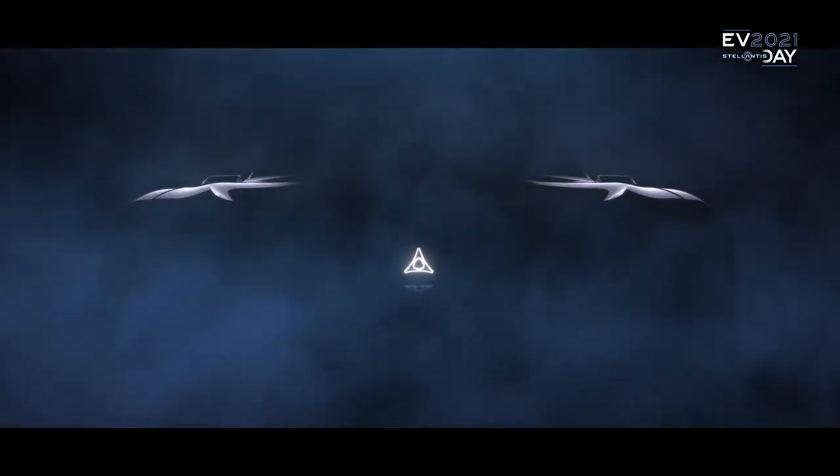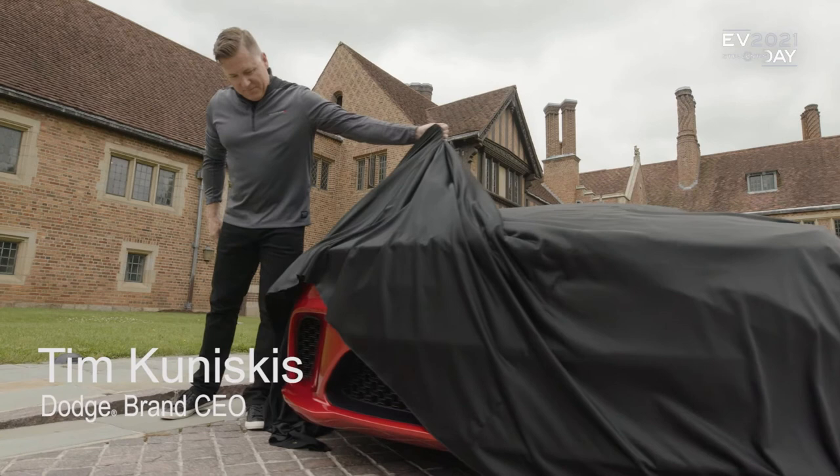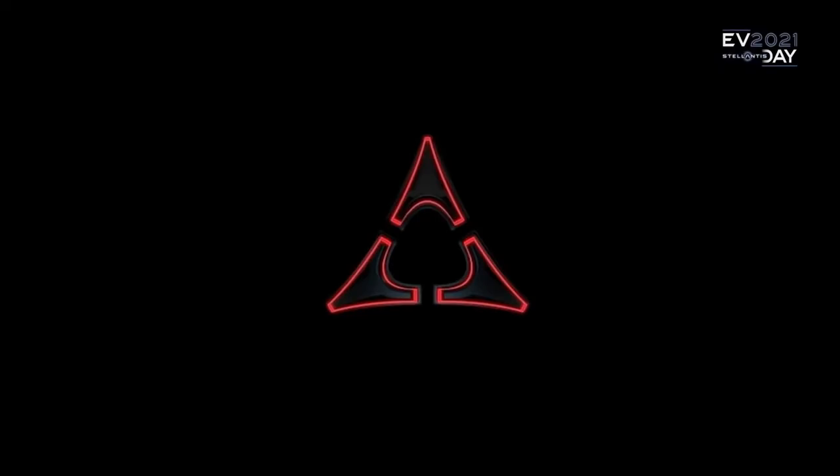From what we've seen in the teaser video, the new Dodge electric muscle car looks crazy. It will be based on the Stella Large architecture. Battery packs will range from as small as 30 kilowatt-hours all the way up to over 200 kilowatt-hours across their platforms, translating to roughly under 300 miles up to over 500 miles of range. Dodge's main showcase model is a new electric muscle car — currently unnamed — that appears to be a reimagined old Charger design.